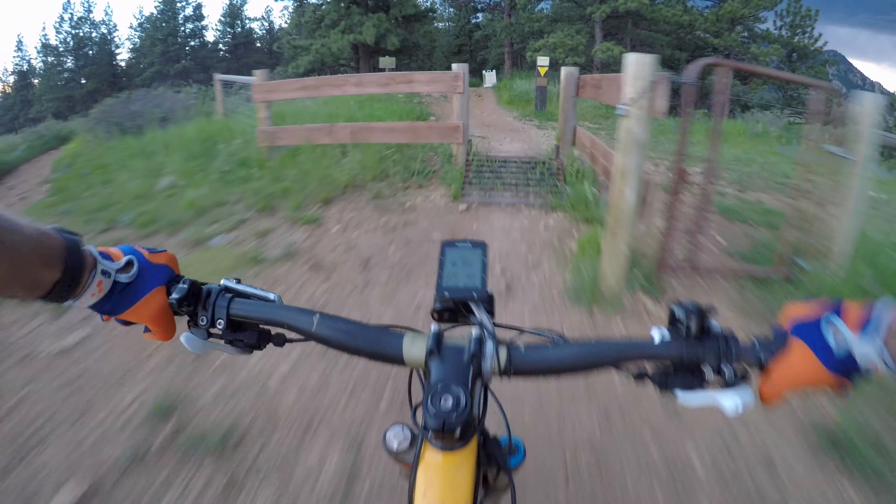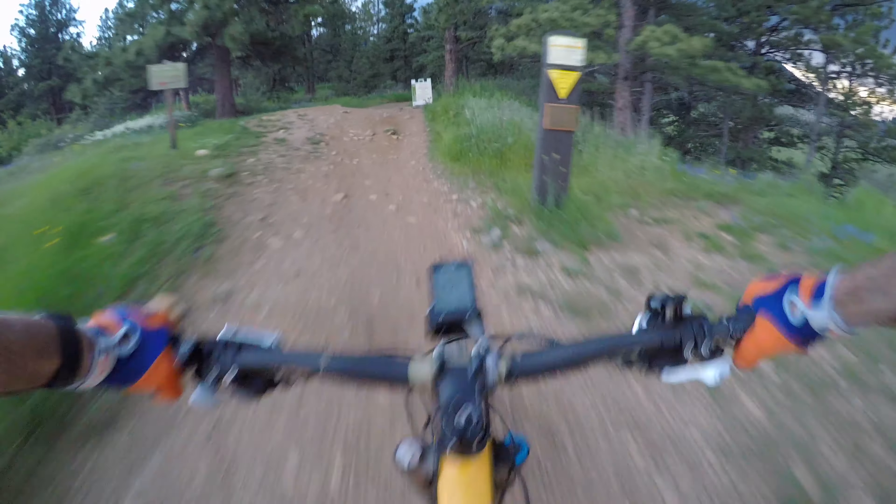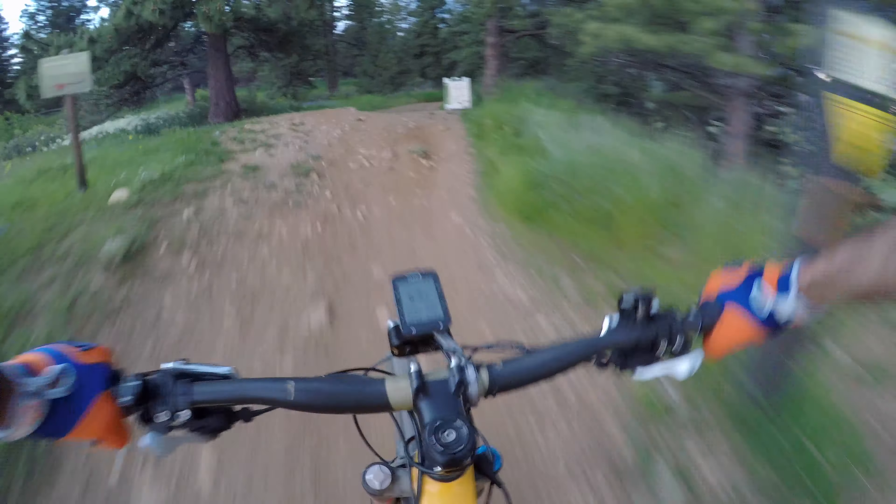Alright, we've got a thunderstorm moving towards us and I am going to check out the work done on the Doudy Draw. I was hoping to get this in before nightfall, but that thunderstorm's kind of blocking the sunset.